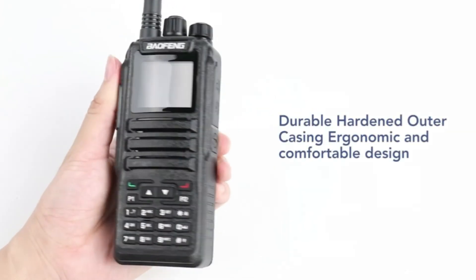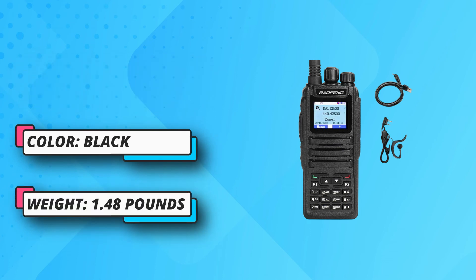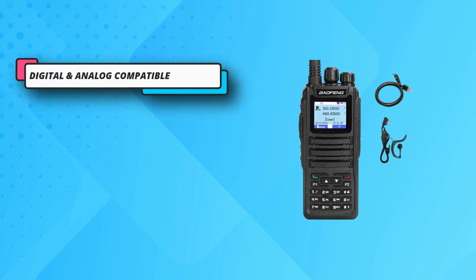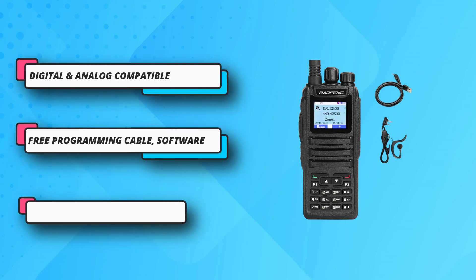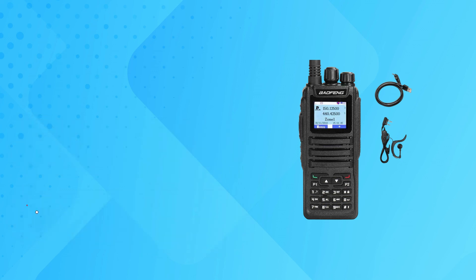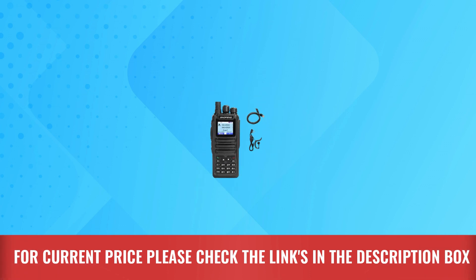There is also an SMS system, an emergency alarm that alerts nearby radios, several color codes, and DMR encryption. You can find five fast-access keys that you can configure as needed. Best of all, you can update and configure the firmware as necessary. For current price, please check the links in the description box.